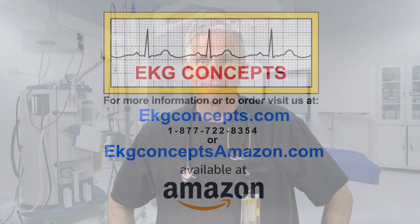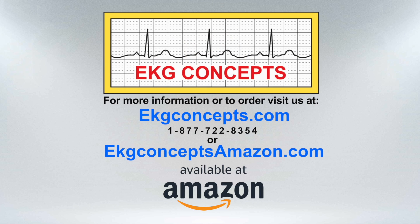Confidence in EKG interpretation is priceless. There is no better feeling in the world knowing you recognize a change in an EKG and help save someone's life. For more information on the RCAD EKG workbook or any of our other EKG related products, visit us at ekgconcepts.com.